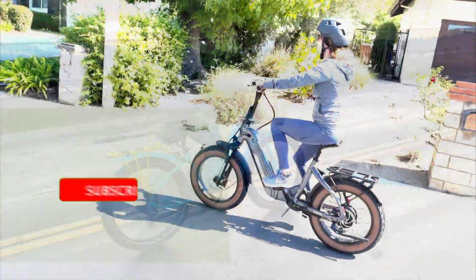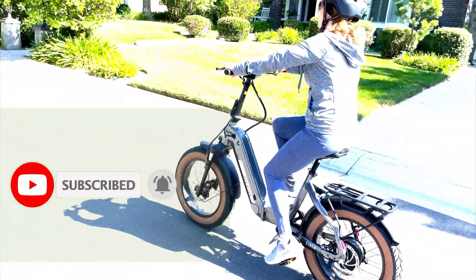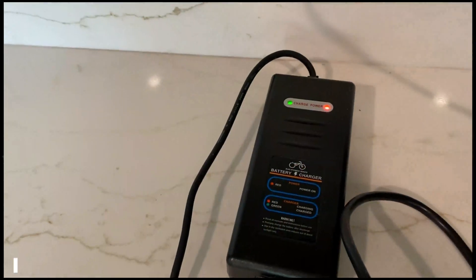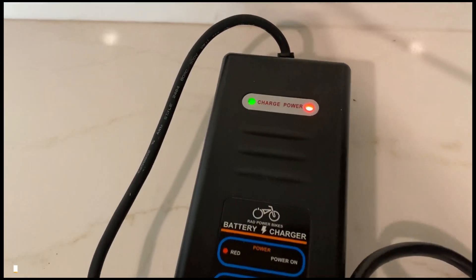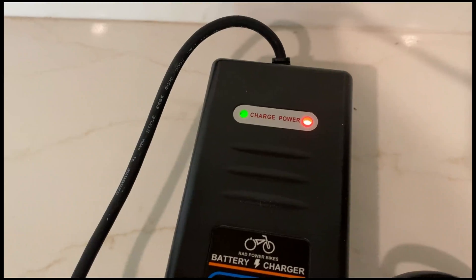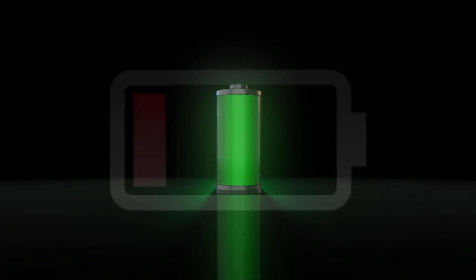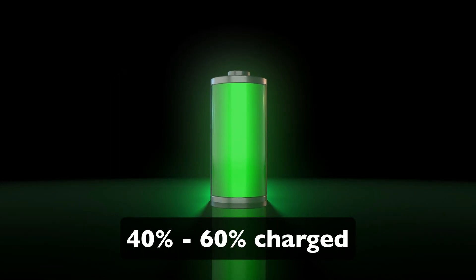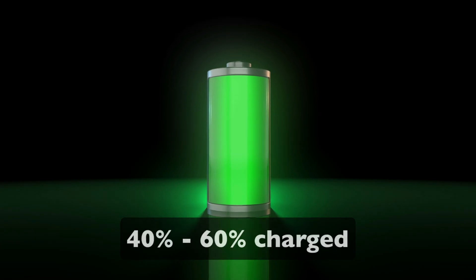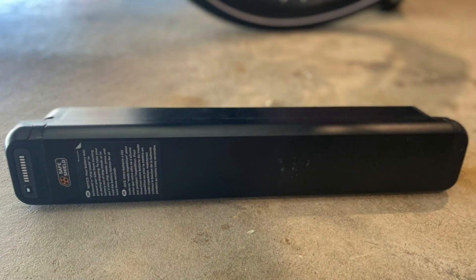This video is part of the Everything You Want to Know About E-Bikes playlist — make sure to subscribe to E-Biking Today for more videos like this one. Number seven: improper storage. Storing the battery for long periods without precautions can degrade its performance or render it unusable. Solution: if storing the battery for more than a month, keep it at 40 to 60% charge in a cool, dry place, and periodically check and recharge it every few months.